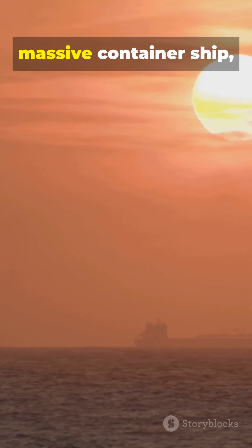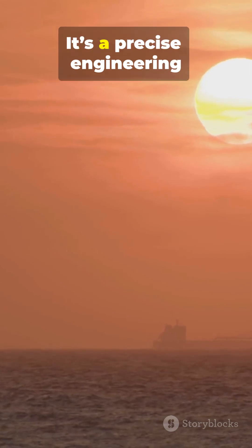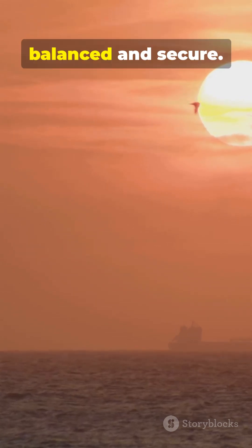So the next time you see a massive container ship, remember — it's not just loading cargo. It's a precise engineering puzzle, keeping everything balanced and secure.